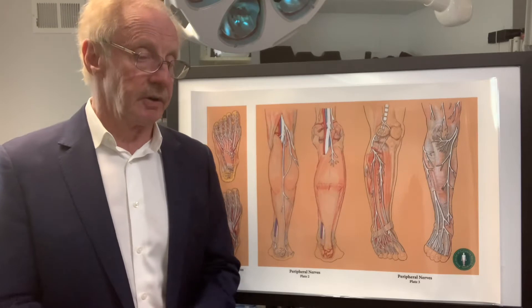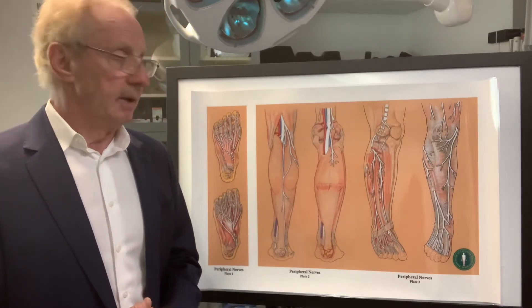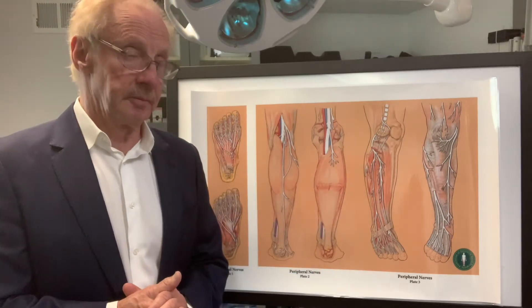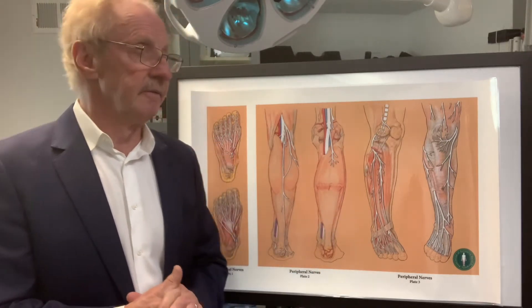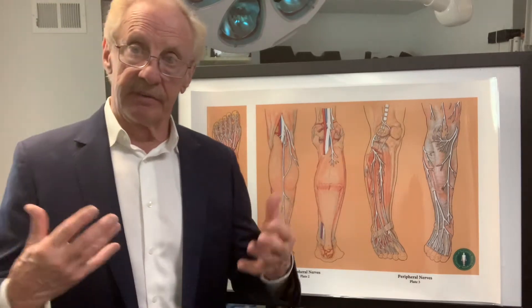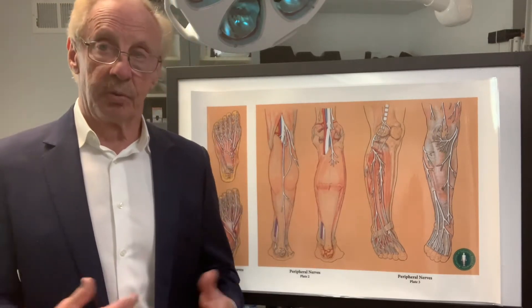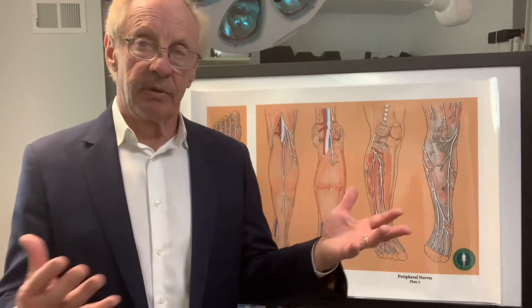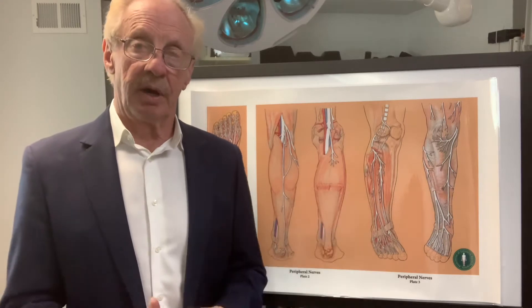If you follow me on YouTube, you know that in many cases we have patients coming to us from in-state, out of state, and sometimes even out of the country — especially up in Canada — who have restless legs that are very severe and are wanting to explore the idea of doing surgery.